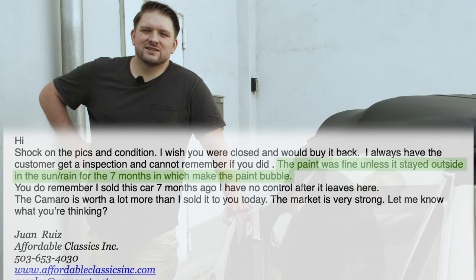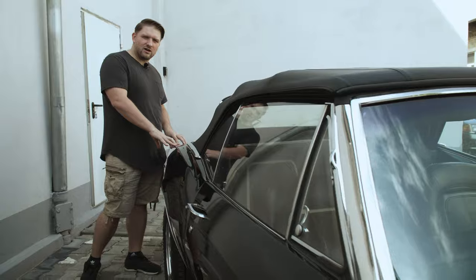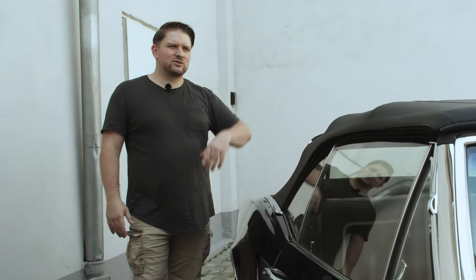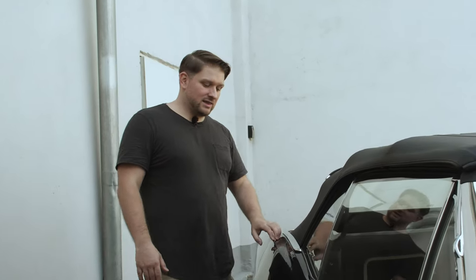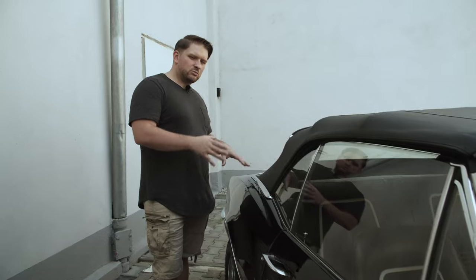So that's the reason why we got all those bubbles. We have a 50-plus year old car and now this guy tries to tell me that because the car was in the sun or the rain, the paint starts bubbling. Have you ever put your BMW or your Cadillac — brand new — outside for seven months and had it start bubbling? It's not comparable, I totally understand, but if you have a good paint job it will never start bubbling because of rain or sun.